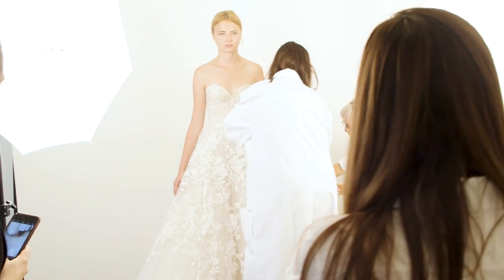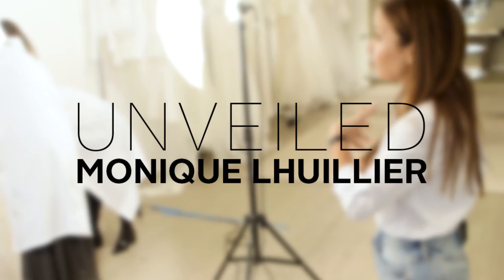So for the presentation, I just want you to be very relaxed, happy, very natural. You are marrying the man of your dreams. You're happy.